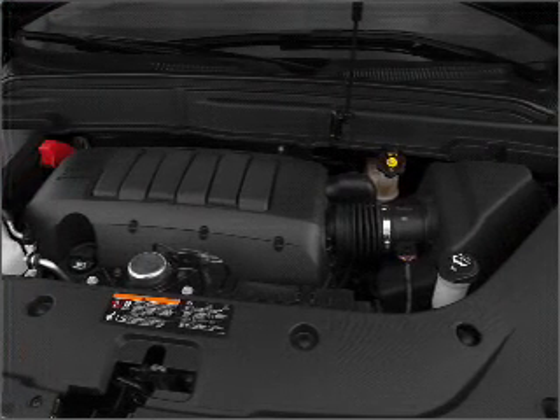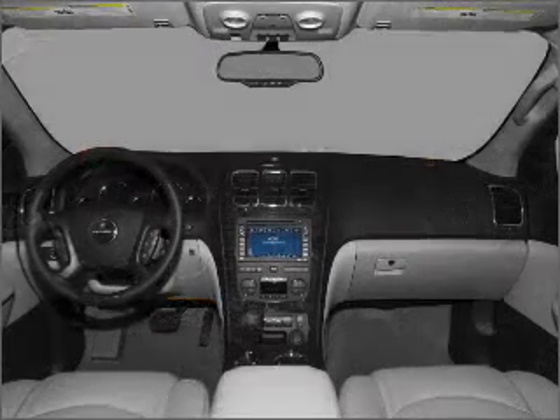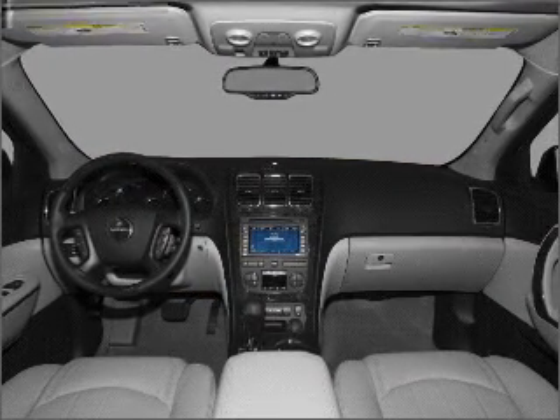There's nothing like a sunroof on a nice day. Pamper yourself with memory settings. Let us put you in the driver's seat today. Call or click to contact us.